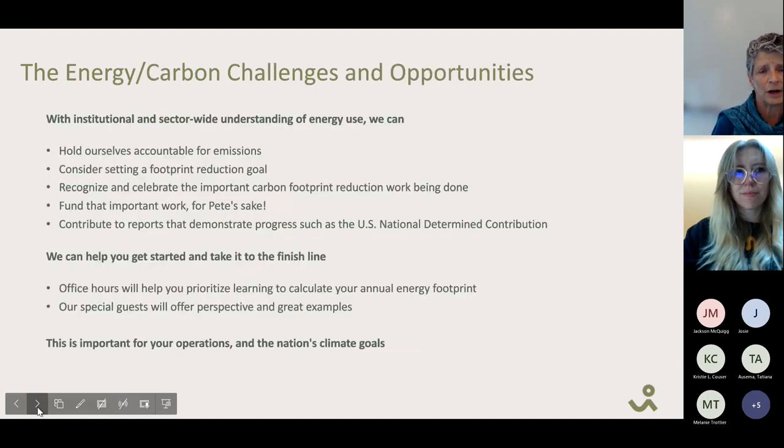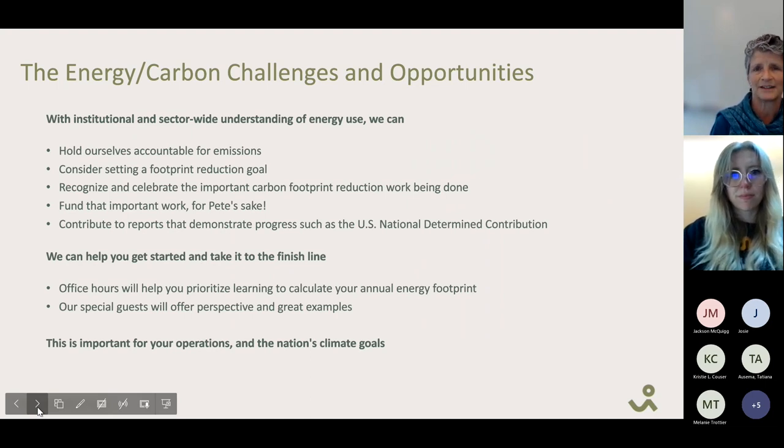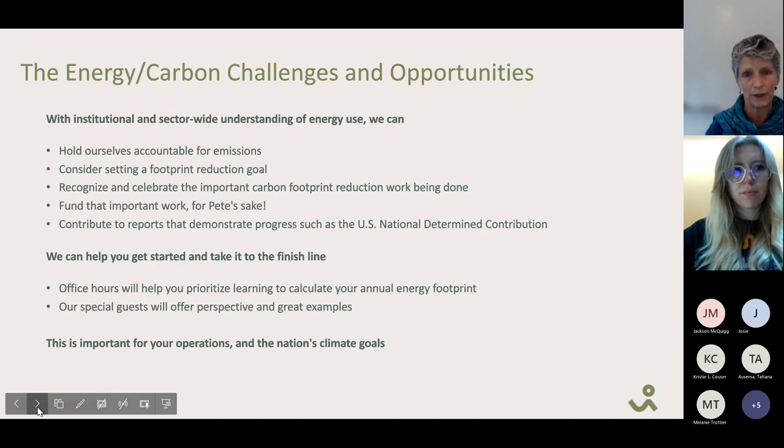There are challenges, but if we do this work together, support each other, and share our information, we can hold ourselves accountable for emissions. Each of you can consider setting footprint reduction goals, recognize and celebrate achievements, and point out how much funding we need to reduce those numbers. When we set goals aligned with the nation's goals for carbon reduction, we'll have a scientific and database background for those goals, and funding to achieve them.